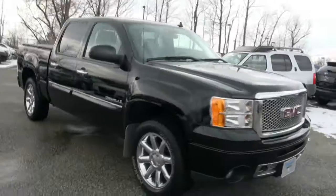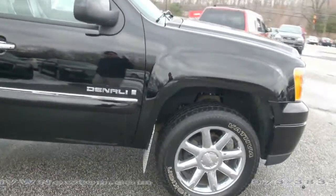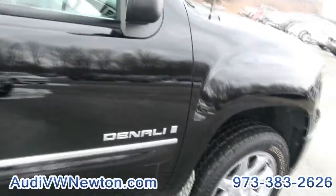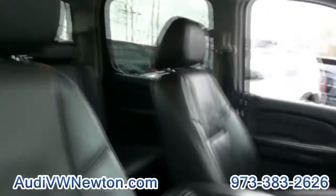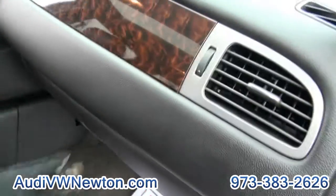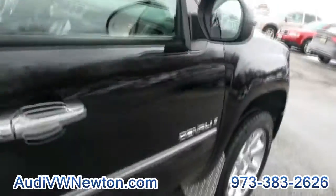2009 GMC Sierra Denali — really hot, always liked these. Look at the wheels, Nokian tires, pretty good tires actually — had them on one of my Audis for the snow. Loaded up, very very nice. You have your owner's manual. Very clean, very distinct pickup truck out there.